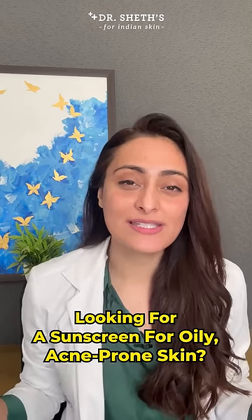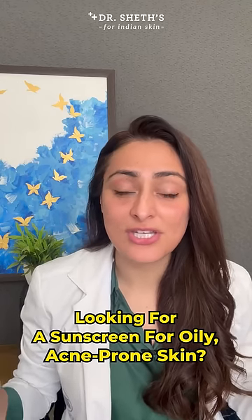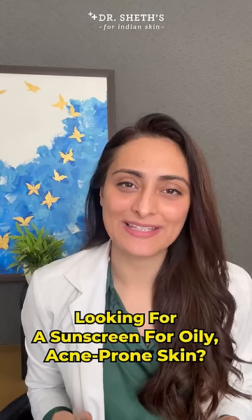If you have oily skin and you like a completely matte finished silicone-based sunscreen, then you will like this one. I'm Dr. Aachal Pant, a dermatologist, and this is Dr. Shade's Centella and Niacinamide Sunscreen.